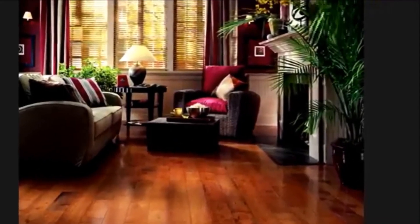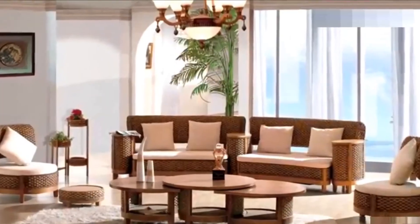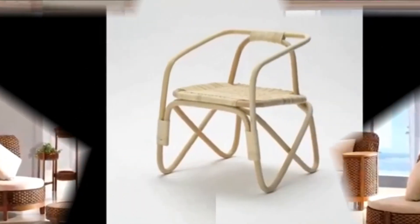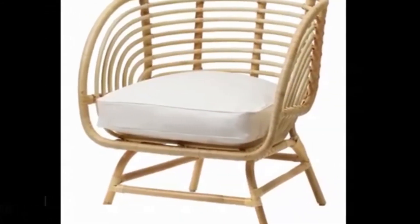Rattan chairs and benches feature unique texture and natural tones that pair well with nearly any bedroom color scheme. Style an empty corner with a striking woven peacock chair, or place a rattan bench at the end of your bed for a finishing touch.